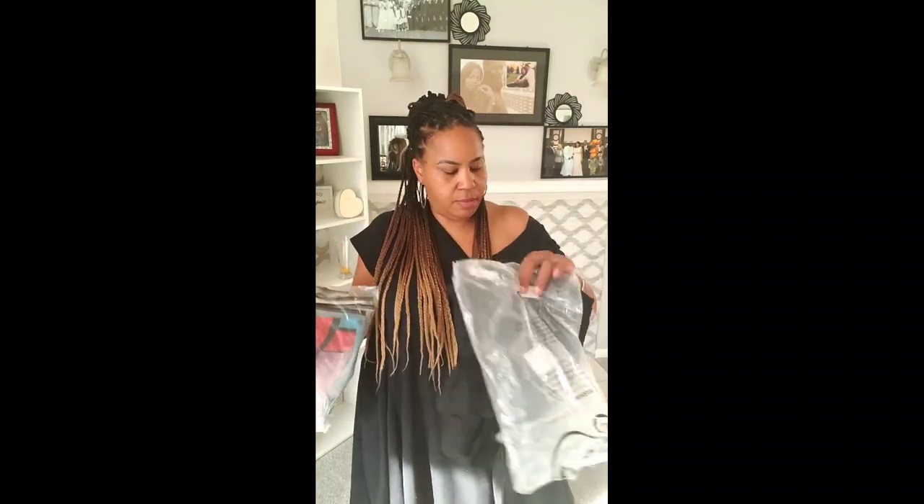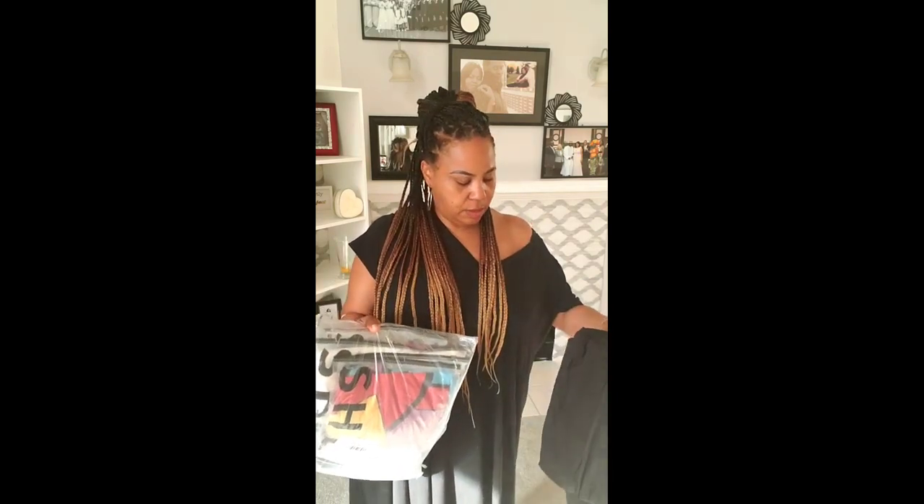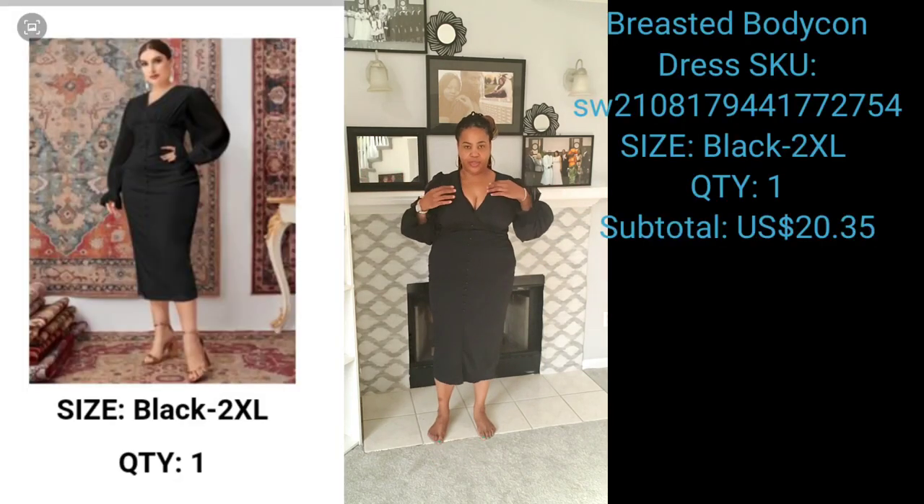I just opened the packages and this is how they came. This one wasn't even in a Shein bag — it doesn't have a packing slip, so I have to go look up the links for it. Let's hop right into it. This is the first dress — this is the one I was picking for an office dress.